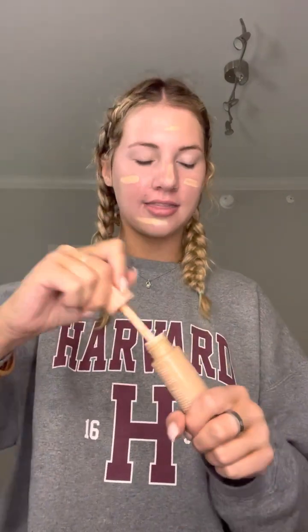After your glow, you are going to want to go in with your foundation. Today I am using the ELF Halo Glow — as you can tell, I really like glow things. I am just going to apply this in little areas, and then go in with my beauty blender and dab all of that in.